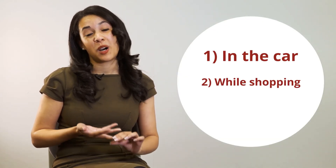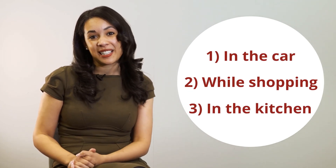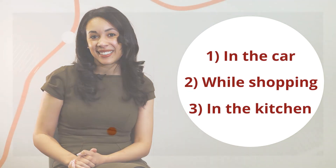So just to review, the three situations I'd recommend to introduce maths would be in the car, while you're shopping, and of course while you're in the kitchen. Hopefully these tips are useful to you and I look forward to seeing if they work. Thank you.